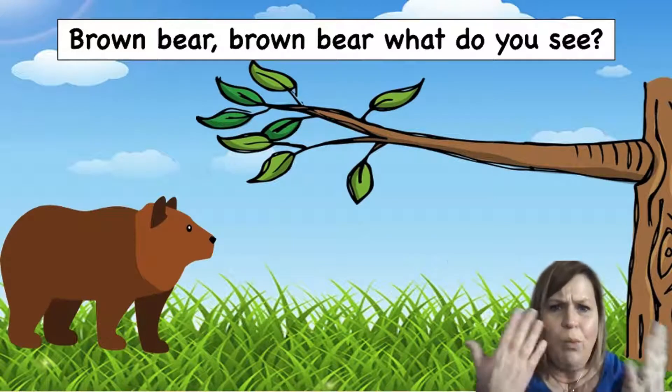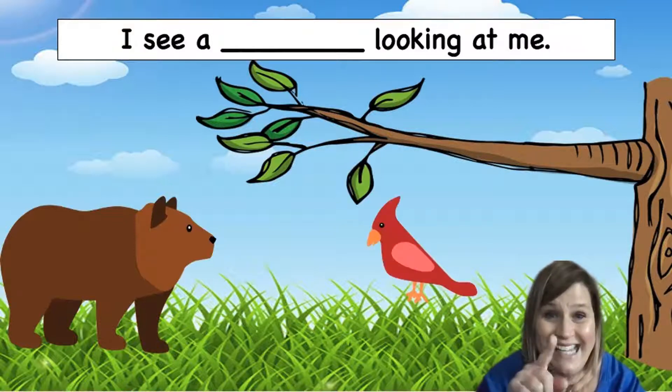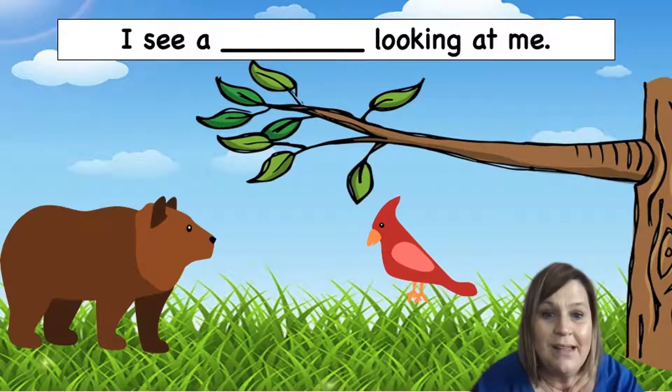Brown Bear, Brown Bear, What Do You See? I see — what is it Preschool Pals? That's right, a red bird. A red bird. Is the red bird under the tree or is it above the tree? That's right, it's under the tree. It's standing in the grass. Let's see what's next — it's time to turn the page.